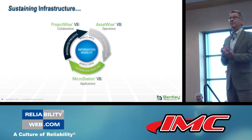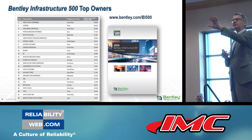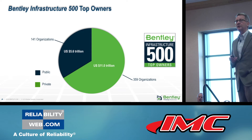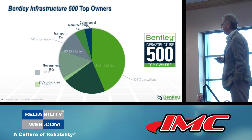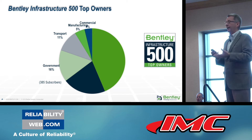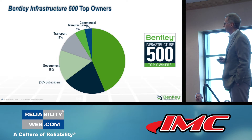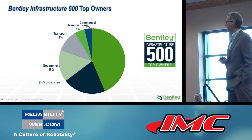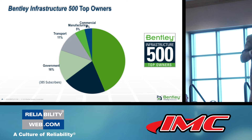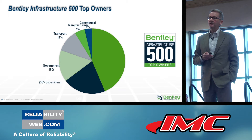We do something else unique: we tabulate the top 500 owners of infrastructure in the world. We've just issued the annual update, available on the web. You may be interested to see whether your organization is among the top 500, ranked by net tangible asset value. We don't think anyone else tabulates that — it's $16 trillion of asset value collectively. The bulk of organizations and asset value is in private ownership, across the domains of opportunity for asset performance management.